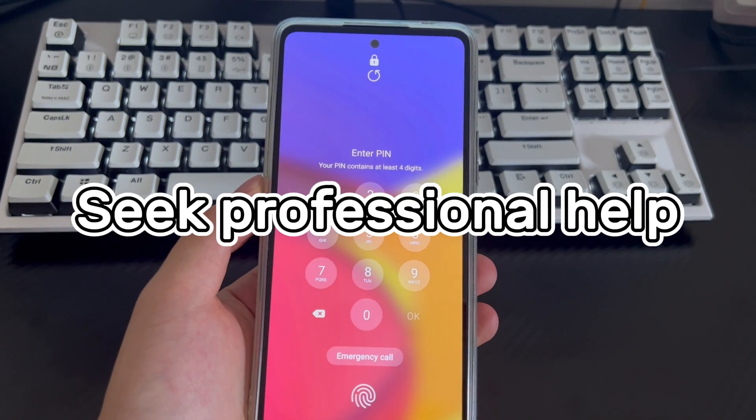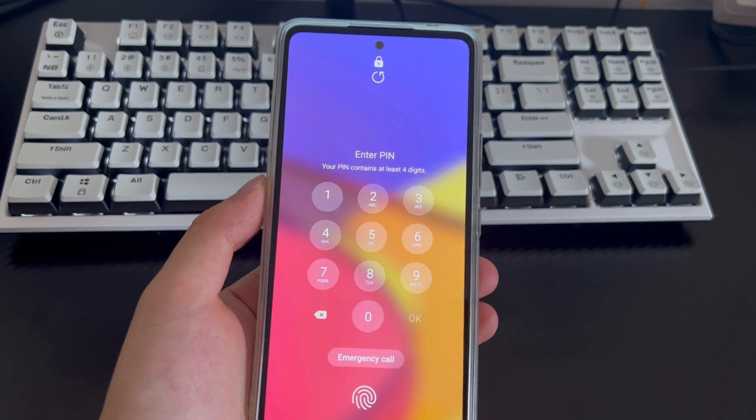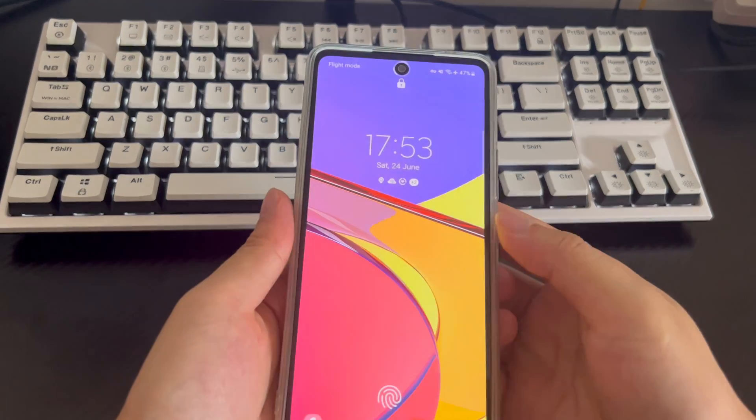Method 7 is to seek professional help. If all the above methods fail to help you unlock a locked Samsung phone, take the phone to an official Samsung repair center and let the professionals check it and reset your Samsung phone to the home screen.